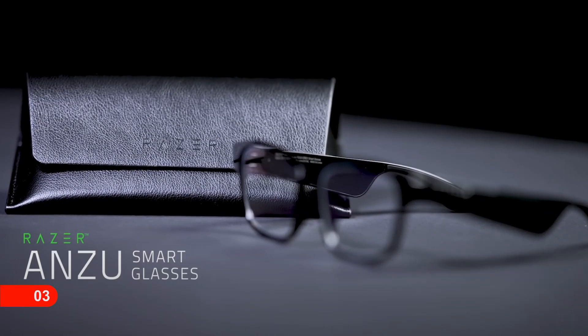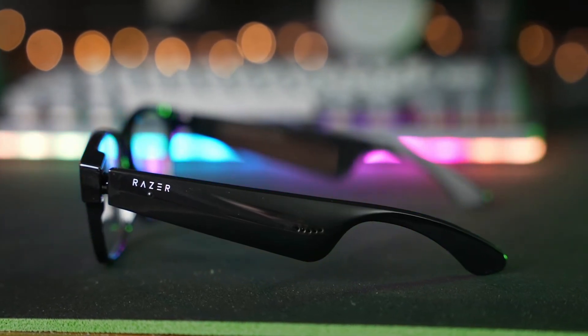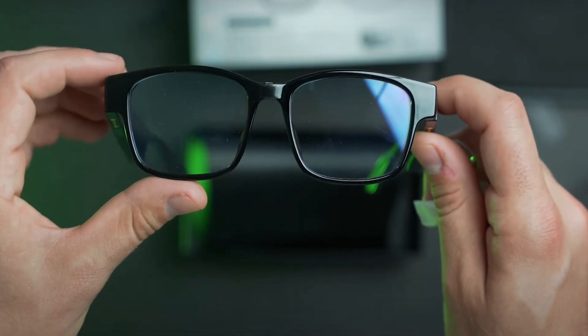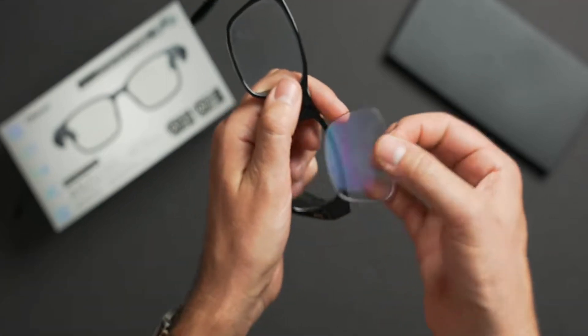Number 3: Razer Anzu Smart Glasses. It features dark lens polarized sunglasses, and its low-latency audio technology makes it perfect for portable gaming. You can also answer calls using these sunglasses, thanks to its built-in mic. It has 5 hours of battery backup and comes with a one-year warranty as well.